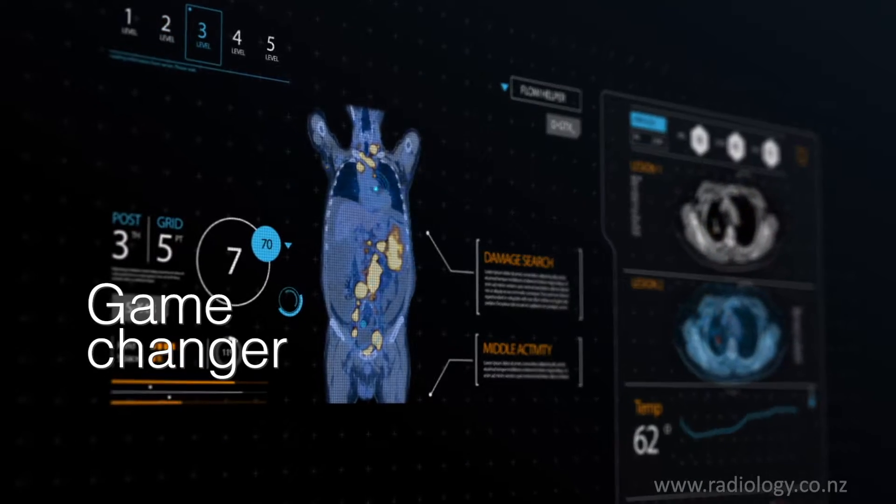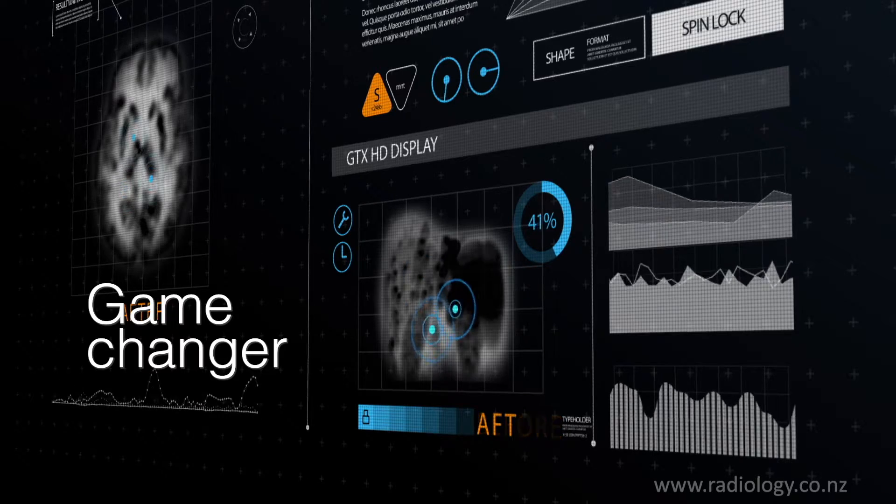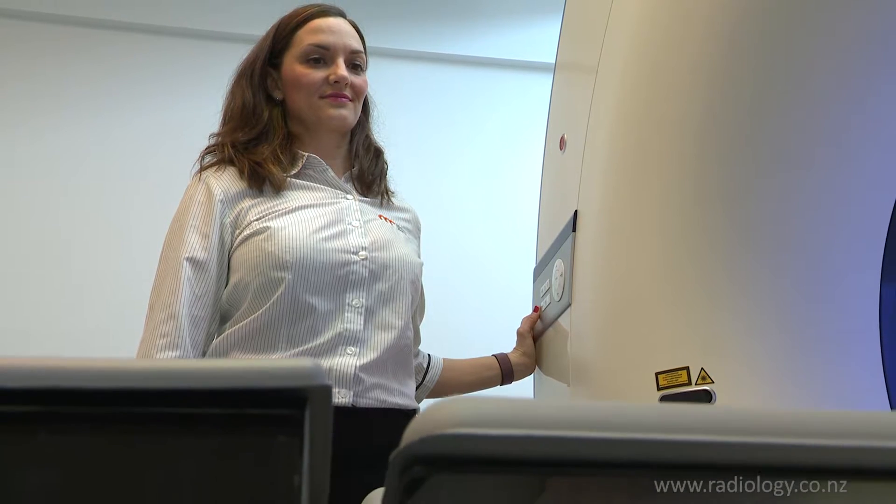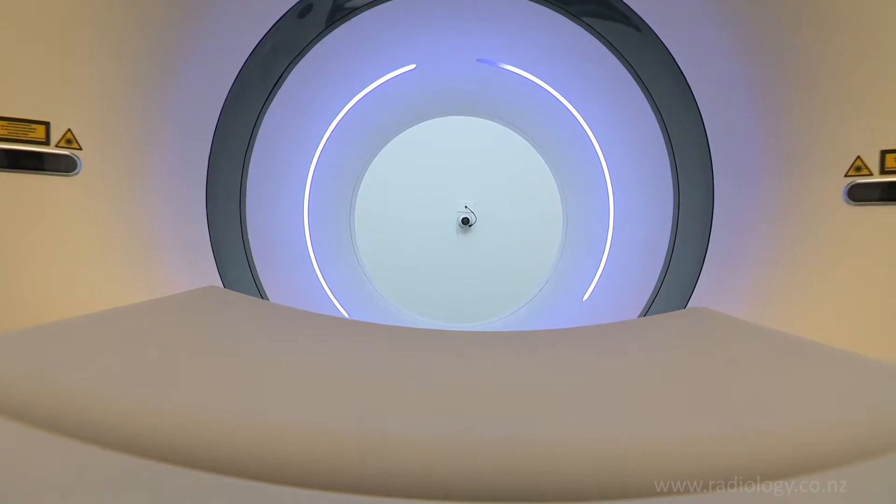The new PET CT scanner is a game changer for this practice because it's the first digital PET scanner we have. In fact, it's the first one in this whole country. A digital PET CT scanner is more sensitive, and what that means is it's going to pick up diseases at an earlier stage, when the lesions are smaller, which means we can treat patients earlier.